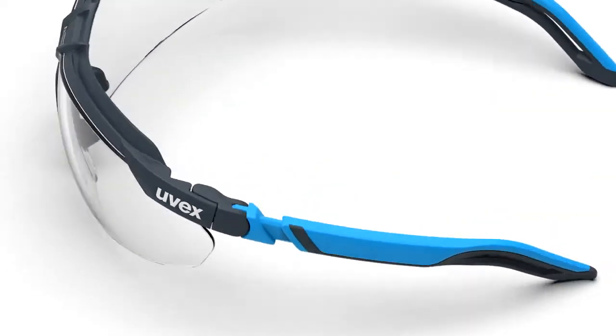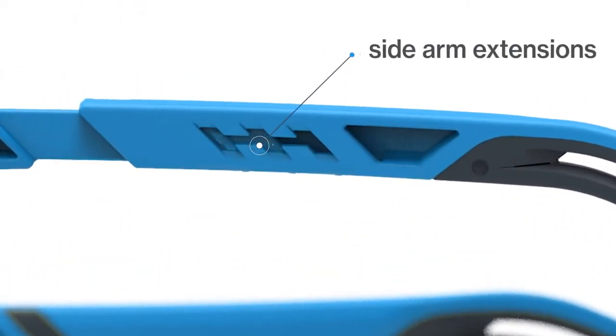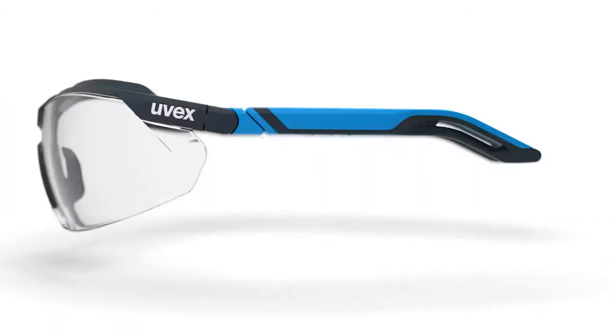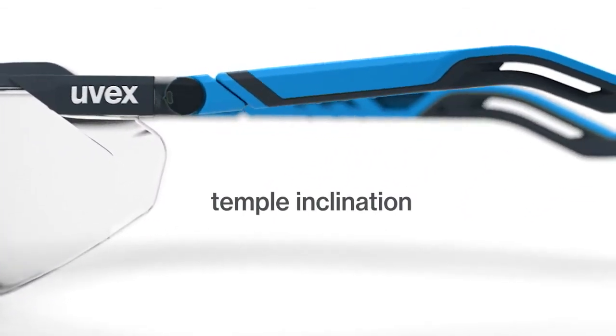The soft sleek arms continue with head-grabbing curved form. Arms extend and also offer three incline positions for a custom fit, allowing the arms and lens to twist up or down as you adjust. This true innovation ensures a light, firm cling over the majority of face shapes.